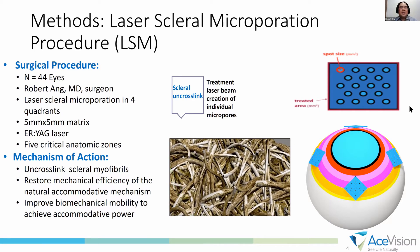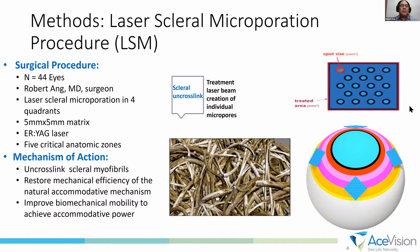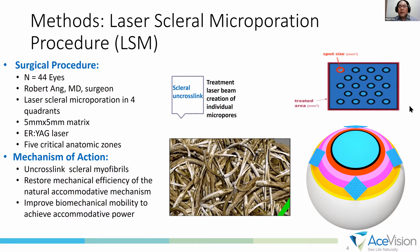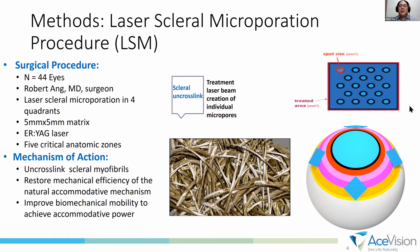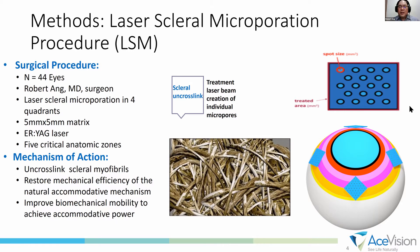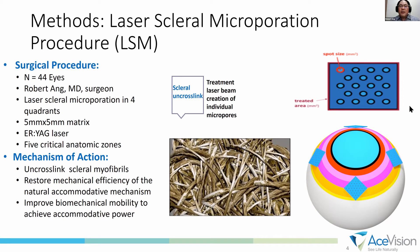In this study, so far we have recruited 44 eyes or 22 patients, and the goal is to do LSM treatment in four quadrants in the sclera near the limbus in a 5x5 mm matrix using a proprietary erbium YAG laser. This is the theoretical treatment, and in the next slide I will show you a video of one of our treatments.